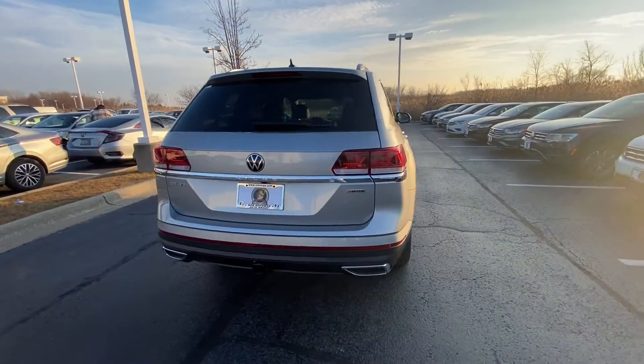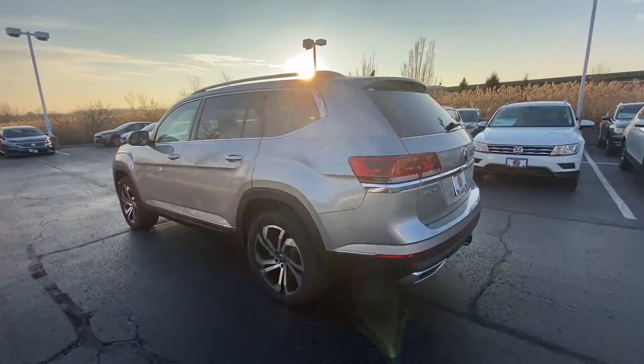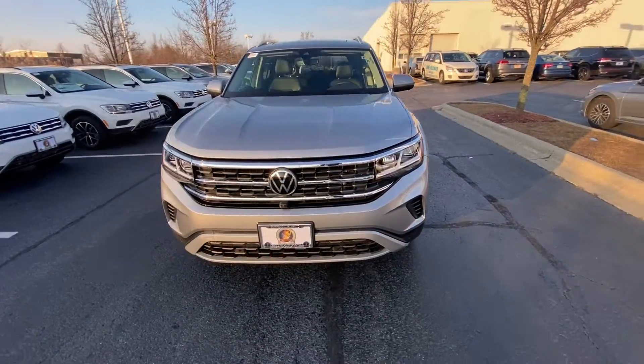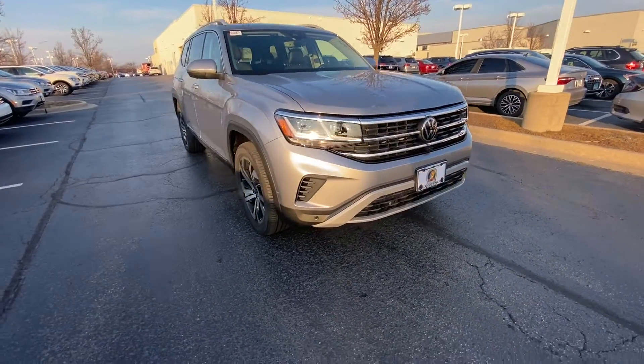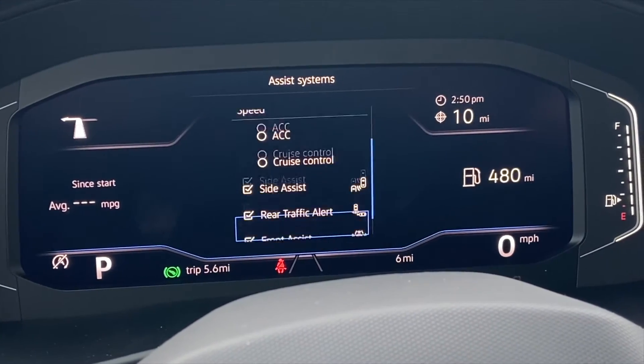Atlas customers jumping up to the higher-end SEL and SEL Premium trims, as seen here, have even more reason to skip over the 2021 Atlas and hop into the new 21.5 model — thanks to VW's new Travel Assist and Emergency Assist safety and convenience features.